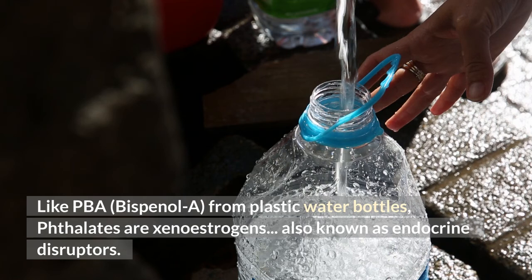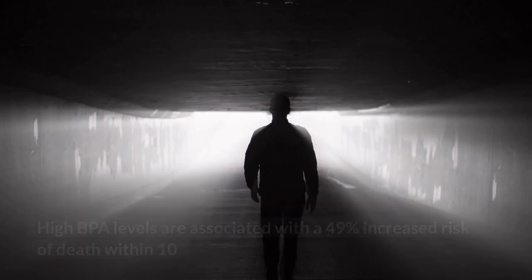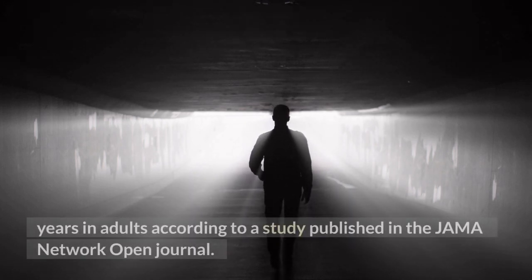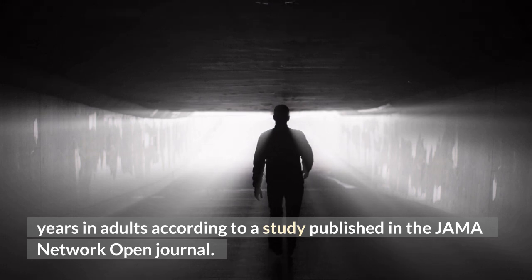Also known as endocrine disruptors. High BPA levels are associated with a 49% increased risk of death within 10 years in adults, according to a study published in the JAMA Network Open Journal.